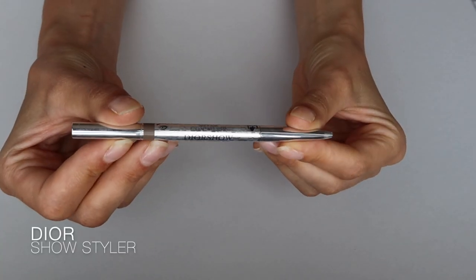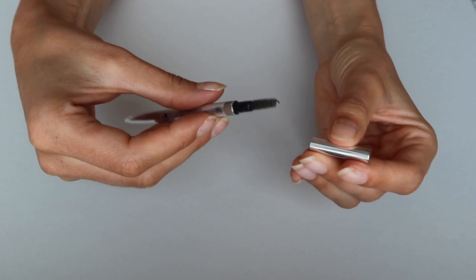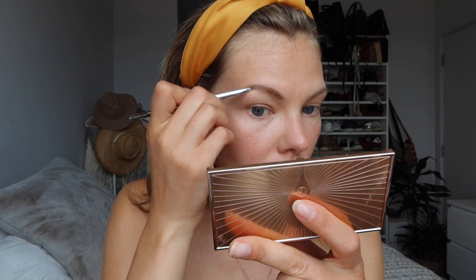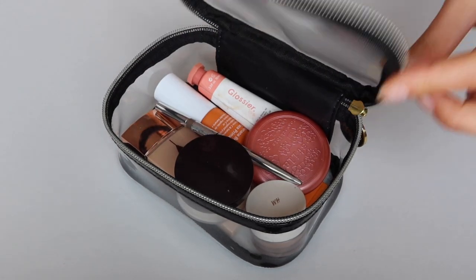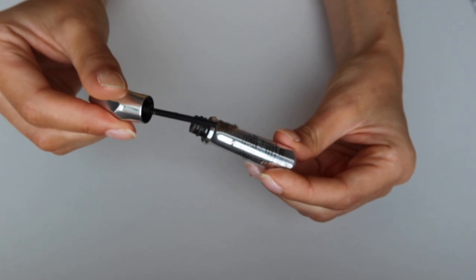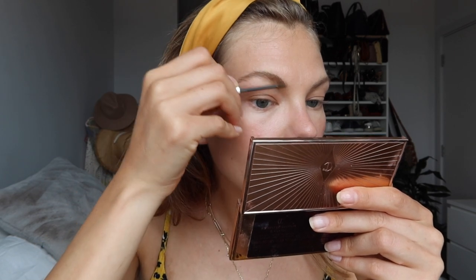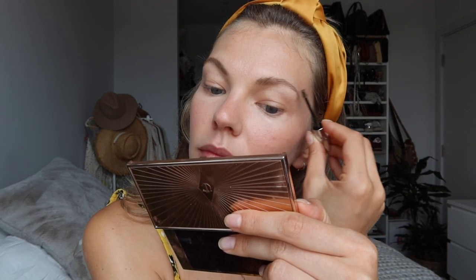Next is a brow product — the Dior Brow Styler Pencil. It has a tiny tip to draw little hairs and a spoolie on the other side. This is the best pencil I have ever used. I don't have a lot of brow hairs, so it helps make them fuller and more defined. On top of that I use the Benefit Gimme Brow, which has little fibers that add to the shape and fullness of your brow. The color matches my hair pretty well too — definitely my two favorite brow products.